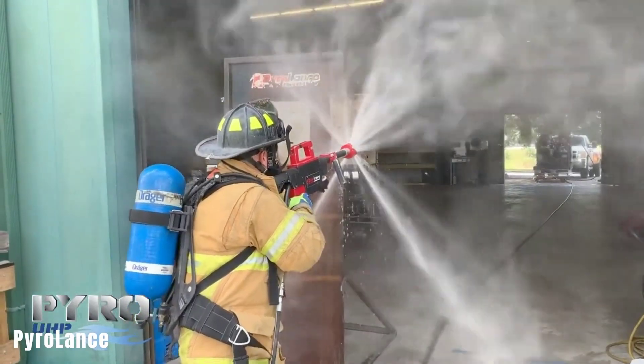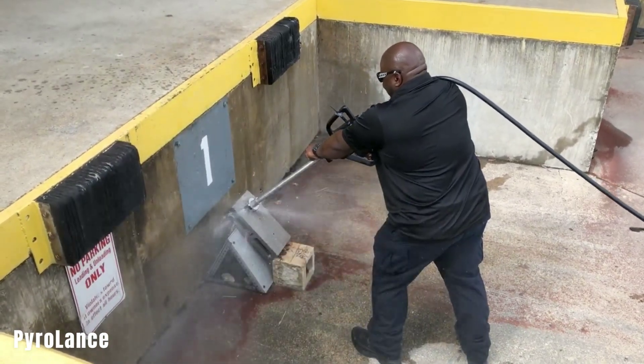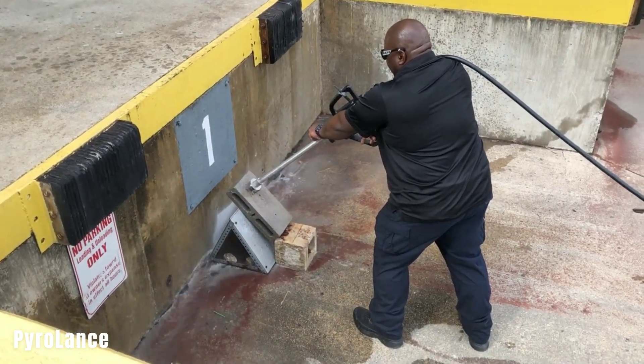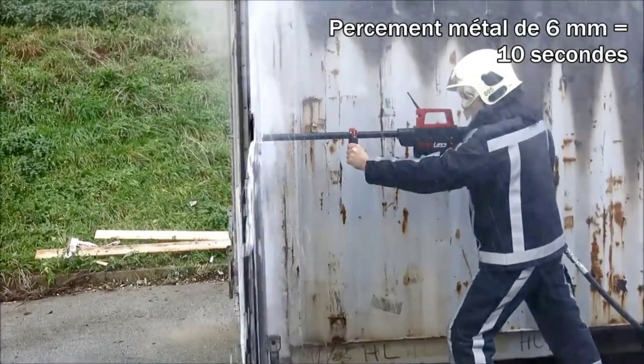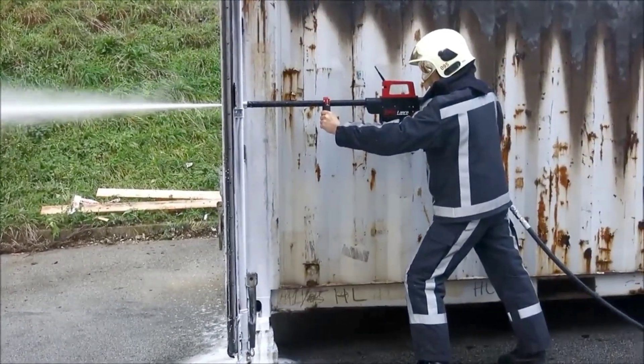Pyrrolance. The Pyrrolance is a high-pressure water lance designed for firefighters and rescuers. It is a powerful tool that can penetrate steel and quickly extinguish fires with a water mist. The lance generates a pressure of 1,000 pounds per square inch, which is capable of piercing through concrete and effectively suppressing flames.